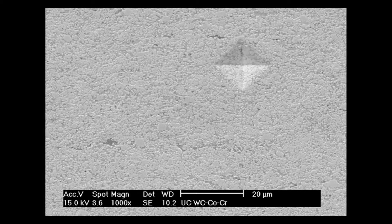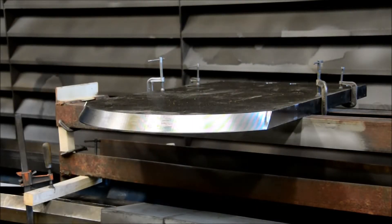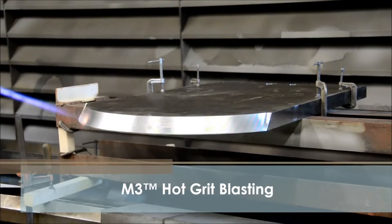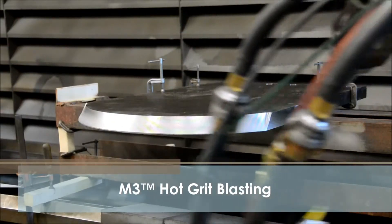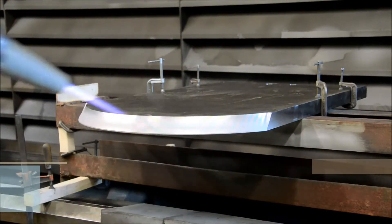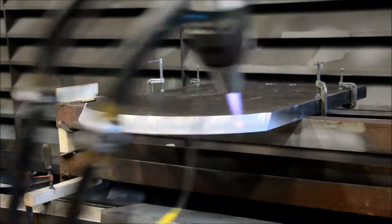The M3, M2, and ID spray guns can perform cold and hot grit blasting with no additional blasting equipment required. Hot grit blasting is performed with the spray gun running and is considerably faster than conventional grit blasting, offering a 20 to 50-fold reduction in grit consumption.